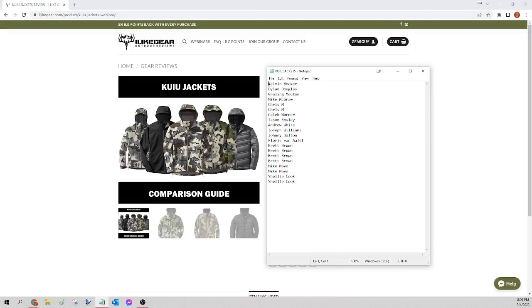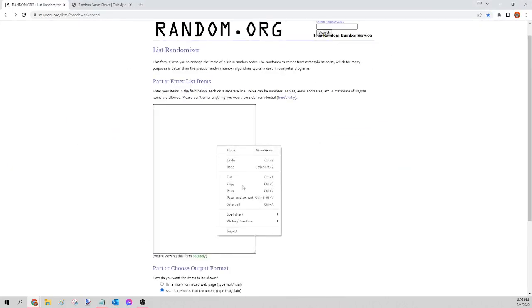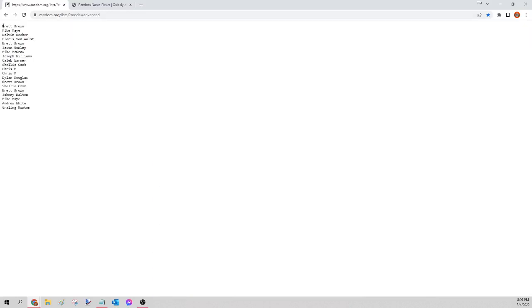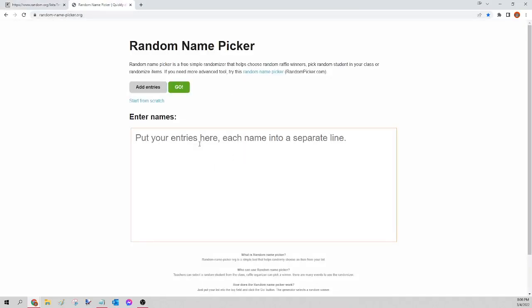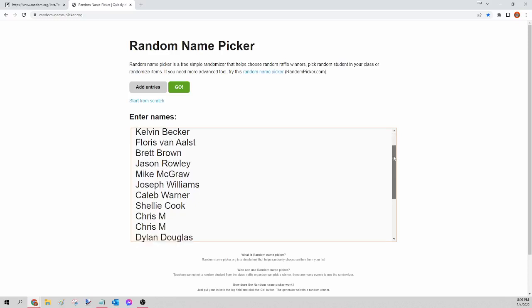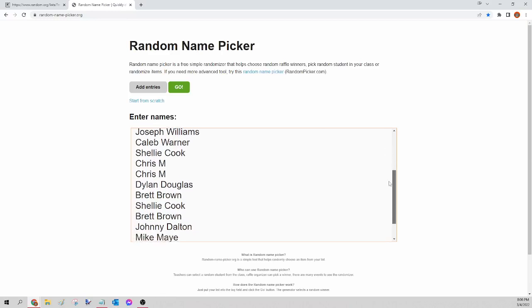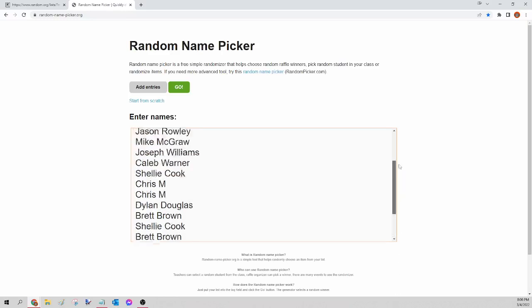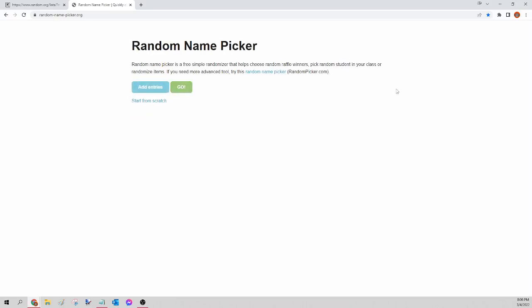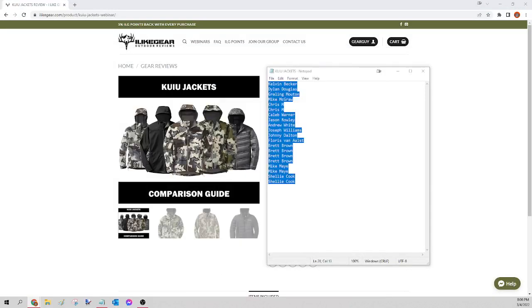Next up we have the Kuyu jackets. I'm going to select all those names, copy, paste into random.org/list to randomize, then go to randomnamepicker.org to select our winner. I'll scroll down so you can verify your receipts are there — this is for the Kuyu jackets only. Here we go — the winner of tonight's Kuyu jacket is Johnny Dalton. Congratulations Johnny, please send a Facebook message and let me know which one you want, the size and the pattern — I'll get that order for you tomorrow.